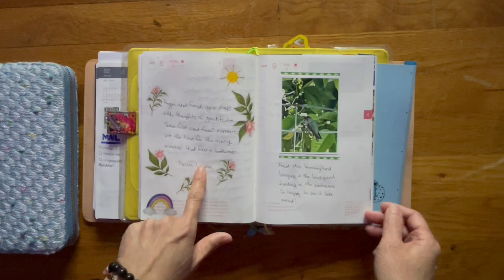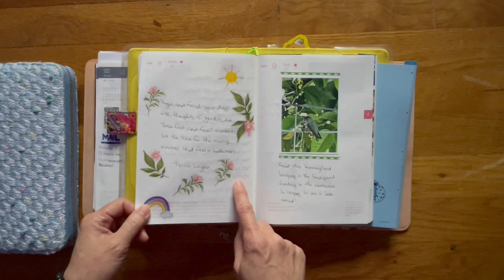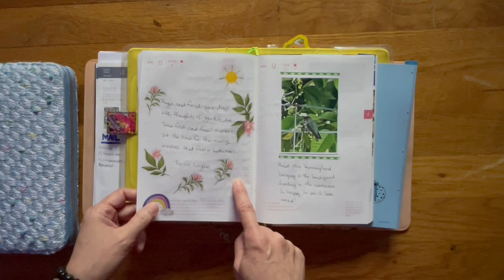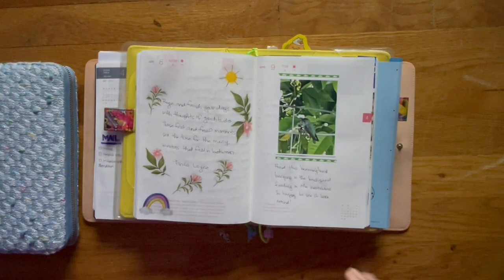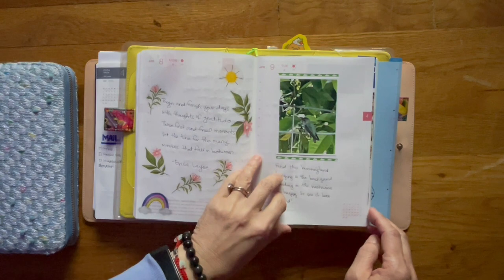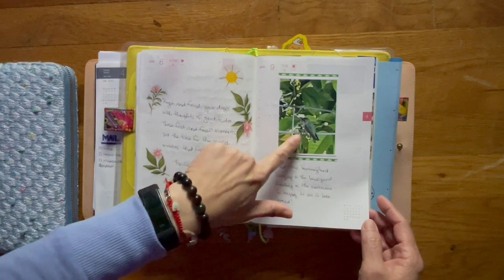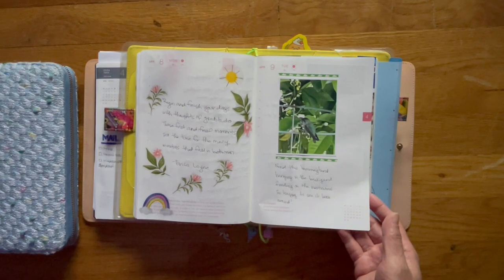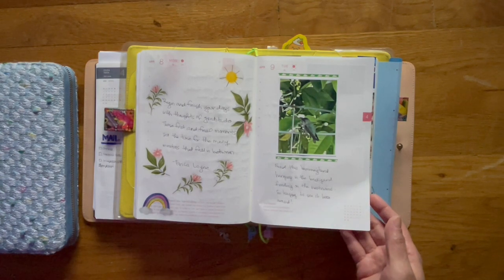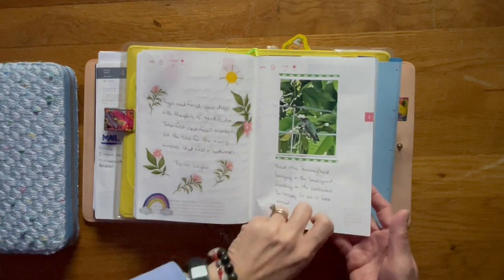Here's another quote that says: 'Begin and finish your days with thoughts of gratitude. Those first and final moments set the tone for the many minutes that fall in between.' It's by Erica Lane. This is a picture of a hummingbird. In the back I have nasturtiums growing on an old ship, and this hummingbird has been feasting on those flowers, drinking from the nectar and just hanging out. I was really happy to see it hanging out in the backyard.